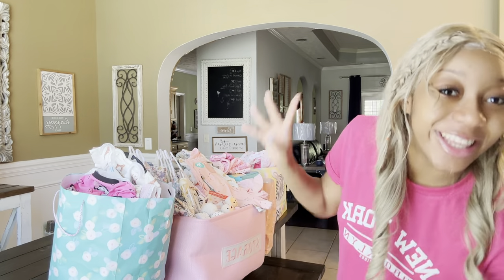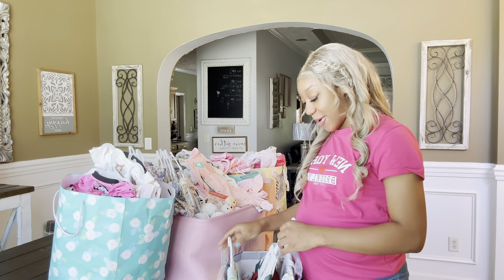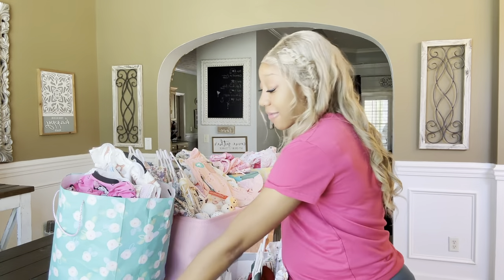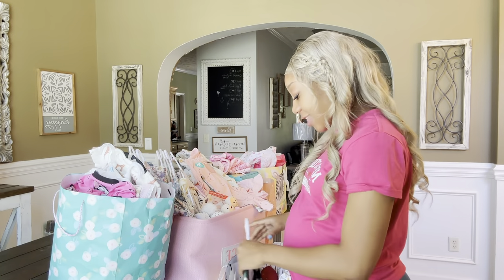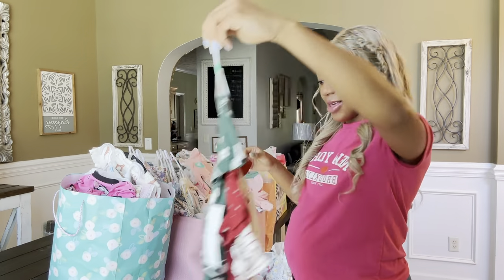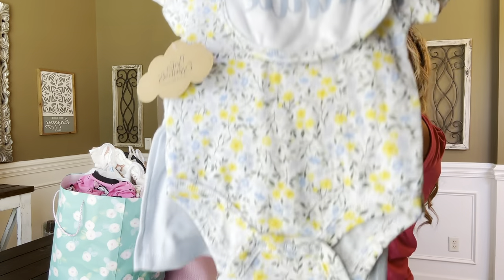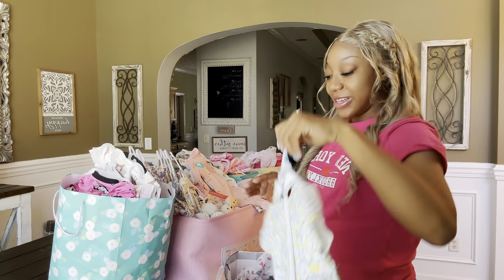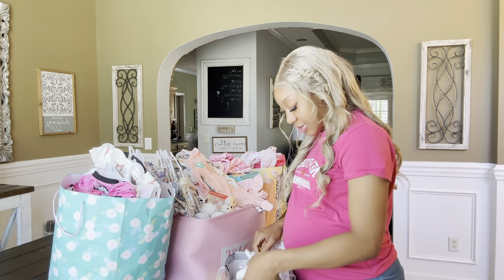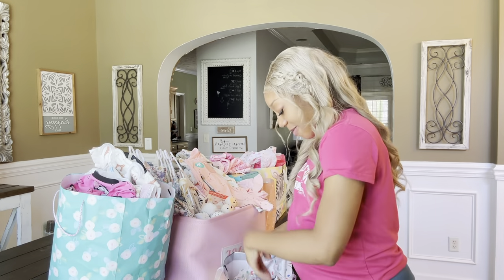On to the next bag! We got some Easter bibs, so next year I won't have to worry about buying Easter bibs. Then I got these outfits in size 18 months - 'love my auntie' - so cute. She has four aunts so one of them must have got this. She got these little shoes - little All-Stars - so cute! I love baby shoes.